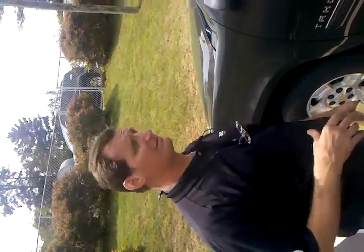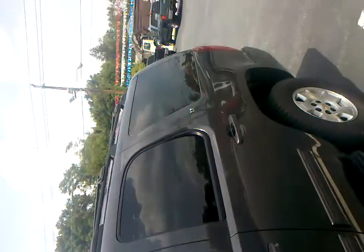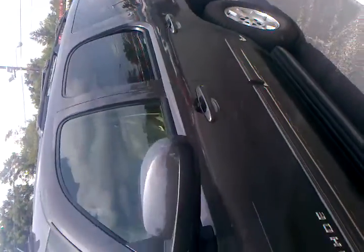Hey, greetings Jeremy. This is Andy Schafer at Boyd Automotive here in Hendersonville, North Carolina. Just trying to give you a little bit more — maybe give you a little video look at the 2010 Tahoe. You can see it's in beautiful condition. See the front, side.